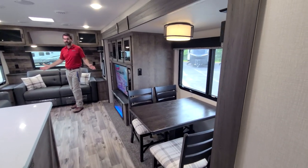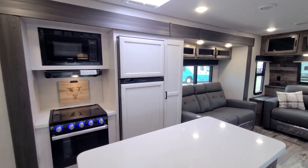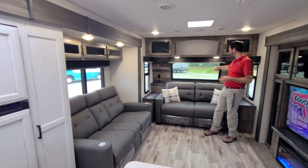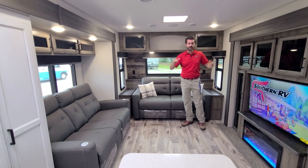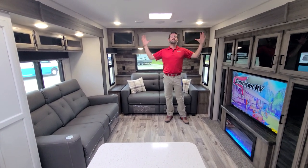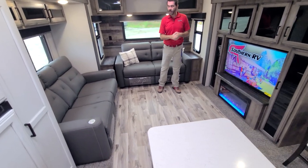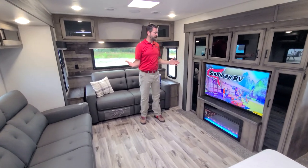This is a front living travel trailer. I'm standing in essentially the front cap. We have the automotive grade windshield that's letting all this light down into this living room. This feels like somebody squished a fifth wheel down into a travel trailer. It is an awesome layout, and the living room itself has great amenities.